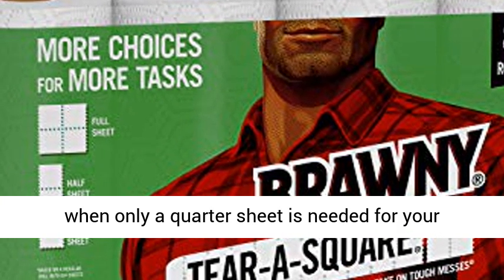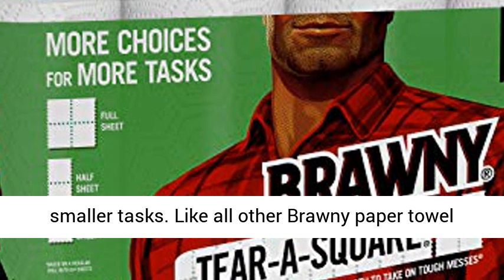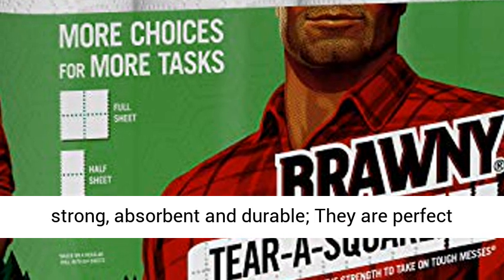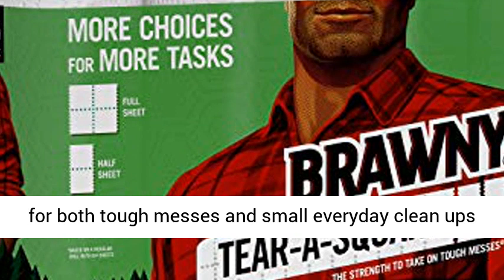Like all other Brawny Paper Towel products, Brawny Tierra Square Paper Towels are strong, absorbent, and durable. They are perfect for both tough messes and small everyday cleanups like food preparation and cooking, cleaning glass, kitchen counters, and bathroom vanities.